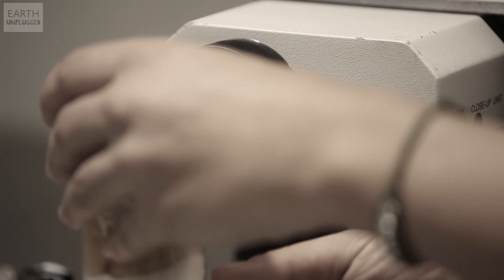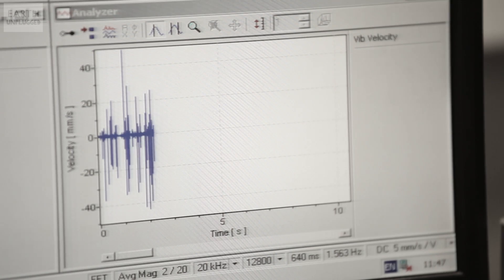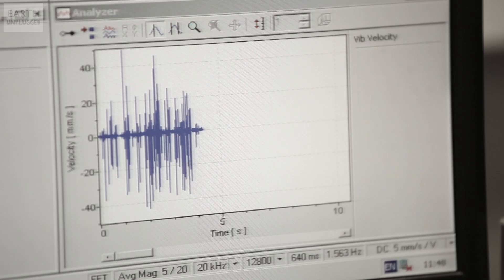Today we've got something a little bit different for you. And as a vegetarian it's something that I'm a little bit freaked out by. Place it in front of the laser. So there's already something moving over there. That is the signal from the laser and it's not just some random noise.